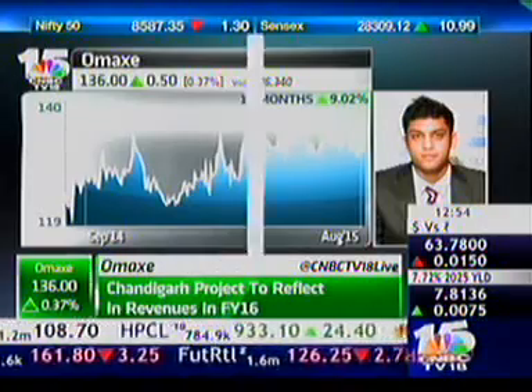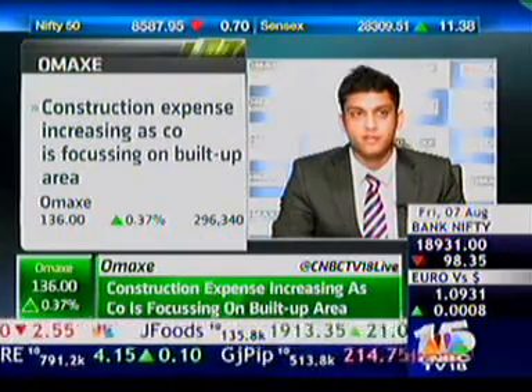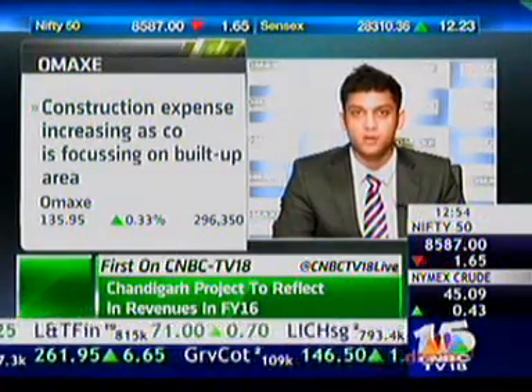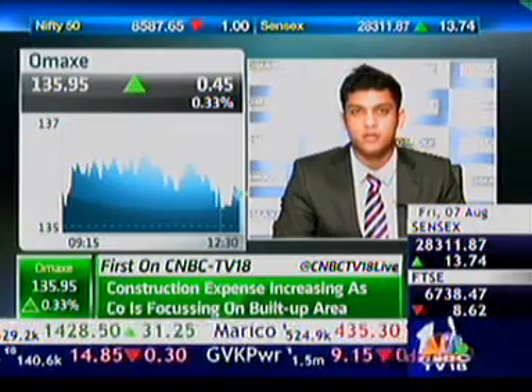Your average realization per square foot has bounced up by a good 1,000 rupees. Can you break that up for us — commercial as well as residential? Do you see it move from around 4,200 by 10-20%? The major reason it has gone up from 3,000 to 4,500 is because our tier 2 and tier 3 cities are giving an average realization of 3,500, the Chandigarh project averages around 4,500 plus, and commercials are around 7,000 on average. For the future, I expect a 5 to 10% jump year on year.